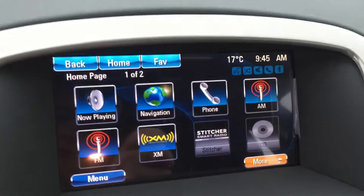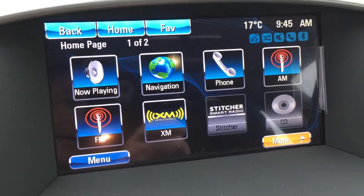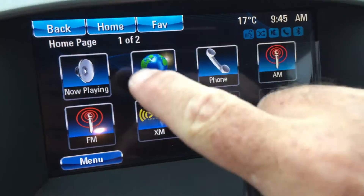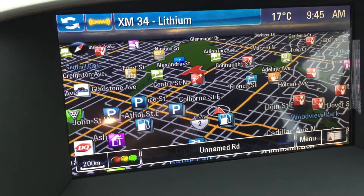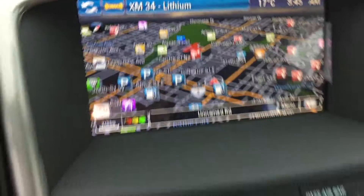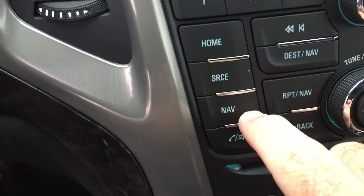Moving to the center screen, it's a nice full screen. You have AM, FM, Sirius XM satellite radio, and a CD player installed. We also have navigation on this touch screen. One push and the navigation will spring to life and get you where you want to go. This is a touch screen, but you can also use the home button here, and there's a navigation button down there as well.